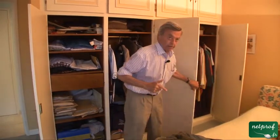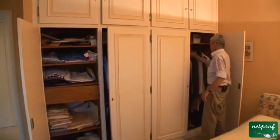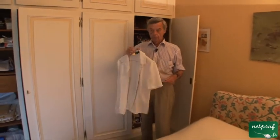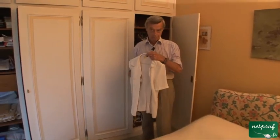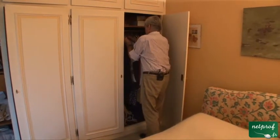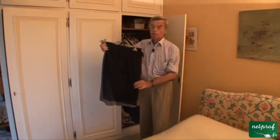Let's just have a look on the ladies' side now. This looks like a shirt, but for the ladies, it tends to be called a blouse.